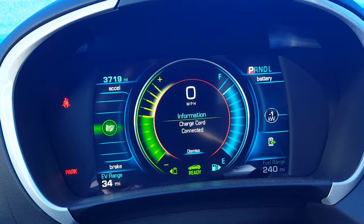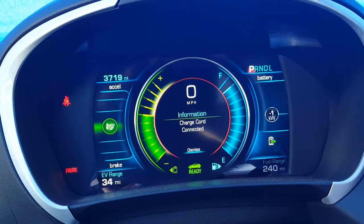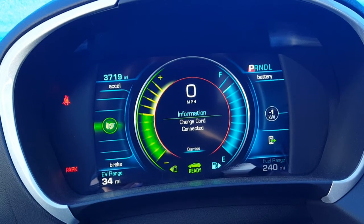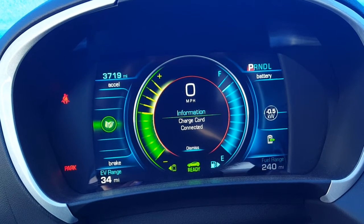Usually these level two chargers give out about three or three point five kilowatt hours per hour to charge your battery. But right now we're only netting about half a kilowatt hour, so it's using a good amount of power just keeping the car on with the AC running.